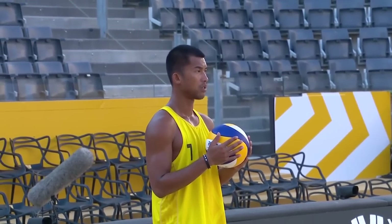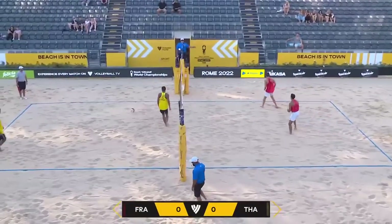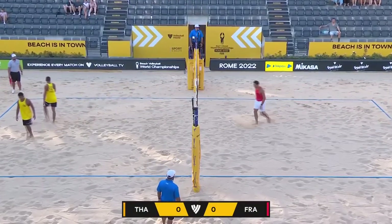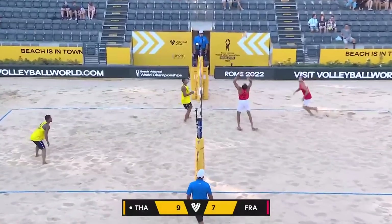These two teams start the match — they've never played each other before. Obviously a lot on the line here, so look for a quick start from both sides. It is Team Yellow from Thailand serving Team Red from France. So far it's been those two real points for Thailand that has given them this two-point advantage.